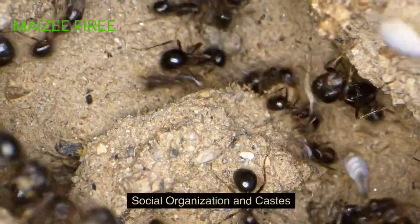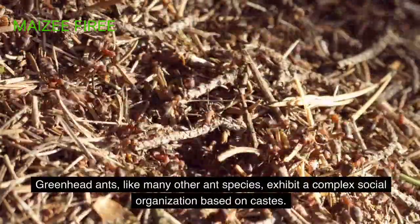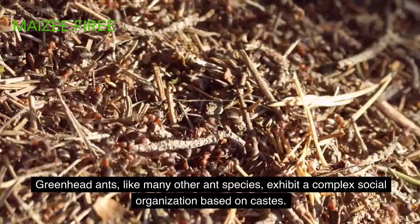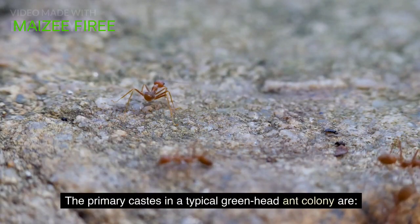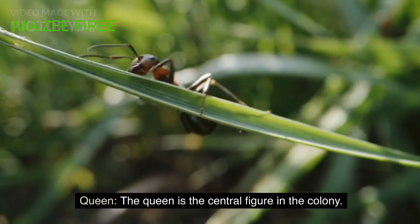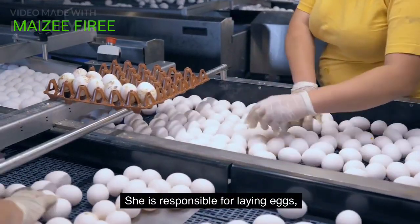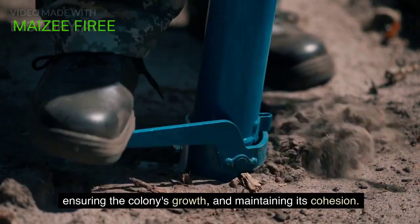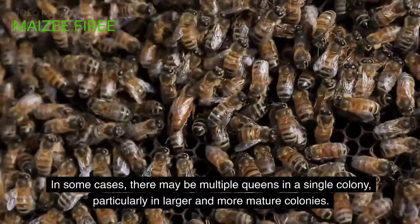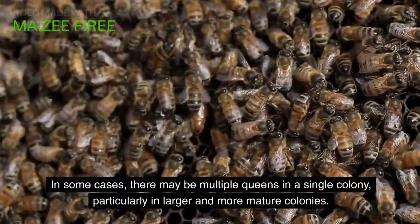Social organization and castes. Greenhead ants, like many other ant species, exhibit a complex social organization based on castes. The primary castes in a typical greenhead ant colony are: Queen — the queen is the central figure in the colony. She is responsible for laying eggs, ensuring the colony's growth, and maintaining its cohesion. In some cases, there may be multiple queens in a single colony, particularly in larger and more mature colonies.